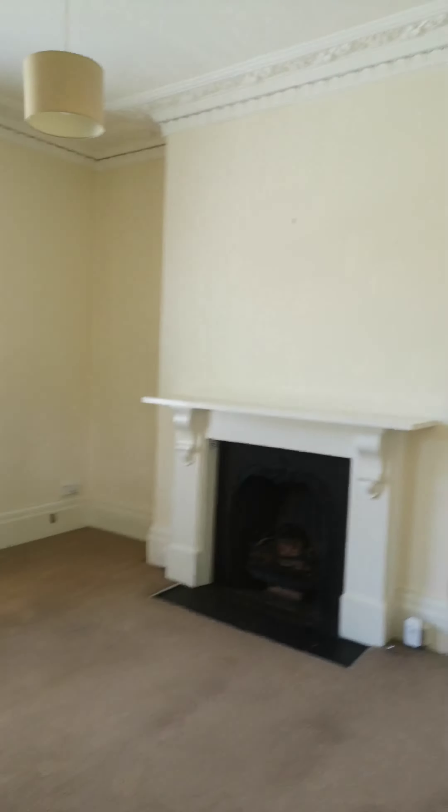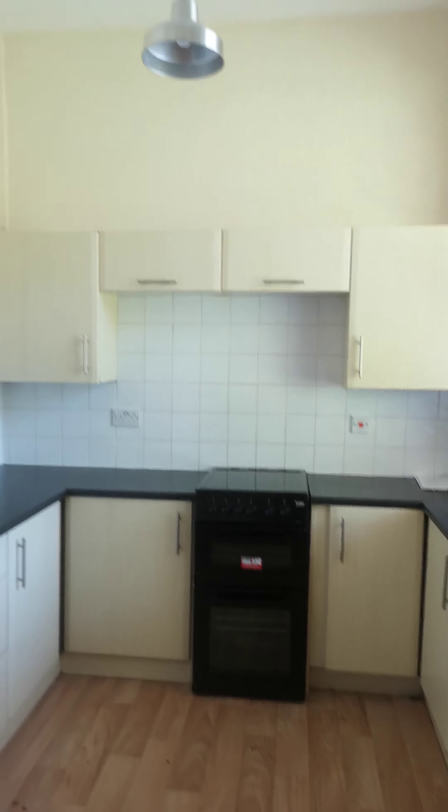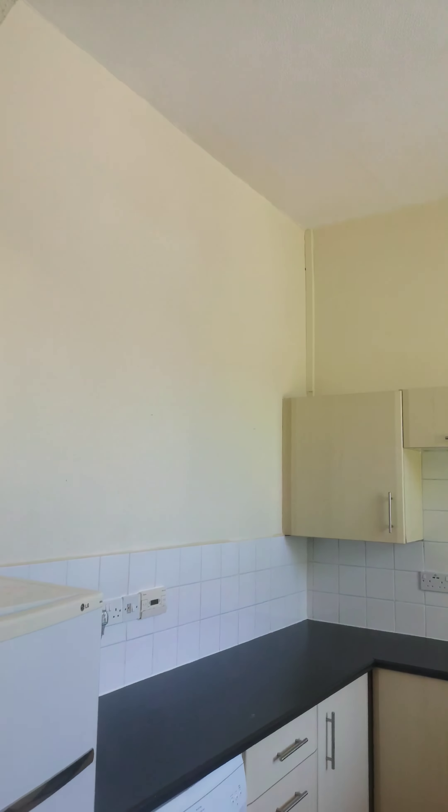Welcome to Hall Floor Flats at 113 Hampton Road. This is a one-bedroom unfurnished flat — white goods are included — situated in BS6, one of Bristol's most sought-after postcodes.